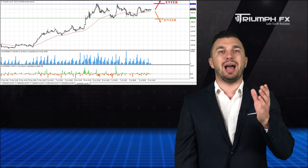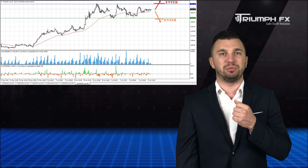While the price is located within this range, we'd better remove this instrument from our trading plan.